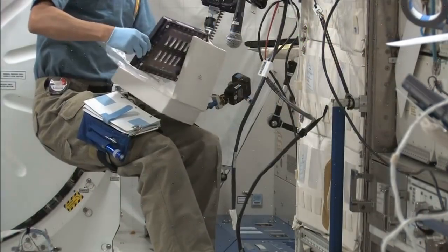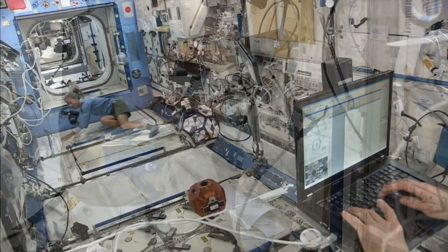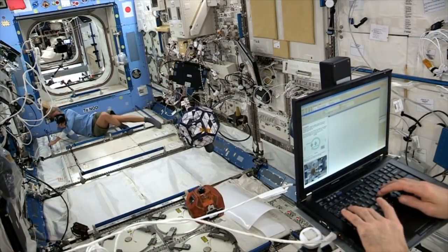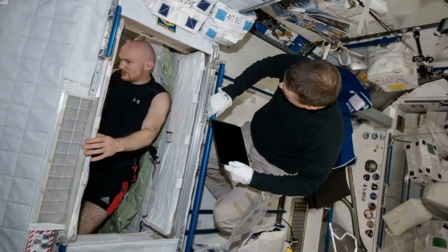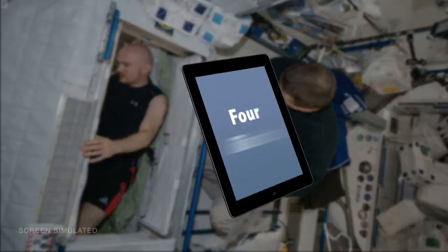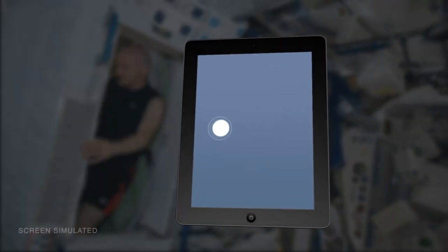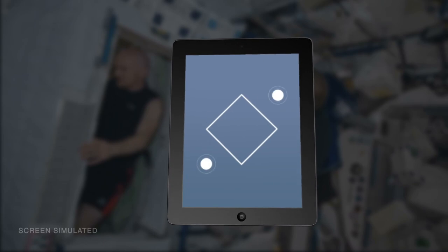The fine motor skills experiment studies the effects of long-duration microgravity on the type of fine motor task performance required to interact with computer-based devices, such as tablet computers with touchscreens. Crew members will complete four types of tasks on an iPad: pointing, dragging, shape tracing, and pinch rotate.